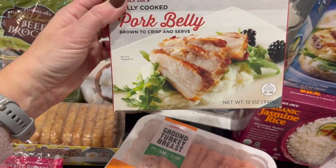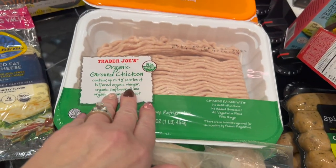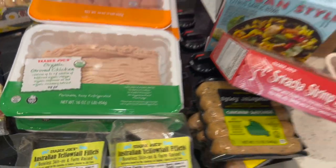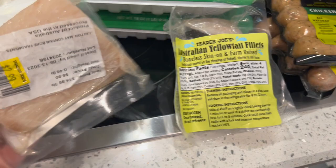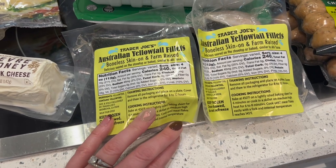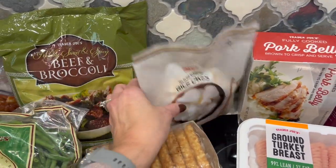I got some meat: 99% lean ground turkey — picked up two of those, love it. Also got ground chicken, which is 92% lean — the leanest Trader Joe's has, and I usually just count it as zero points. Something new: yellowtail fillets at only $2.99 each. I'm not a huge fish person but they were a great deal. Nothing came up when I scanned so I'm assuming they're zero points, but double-check — they're 240 calories and four ounces each.